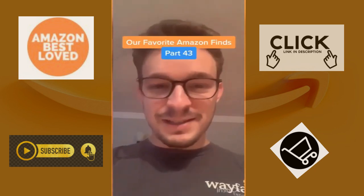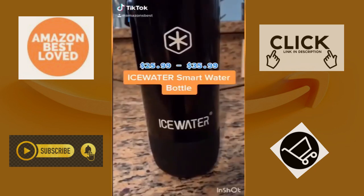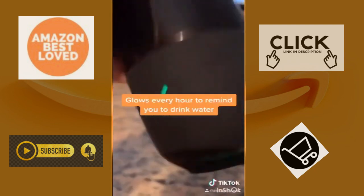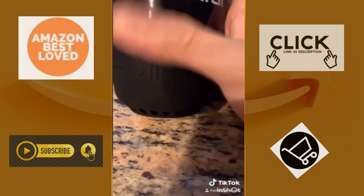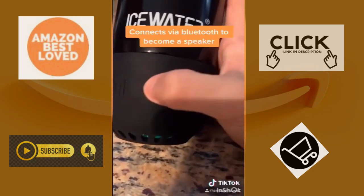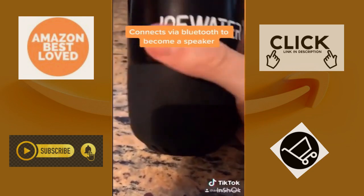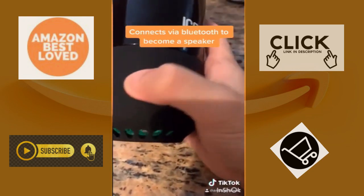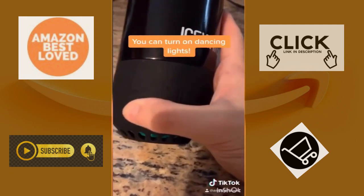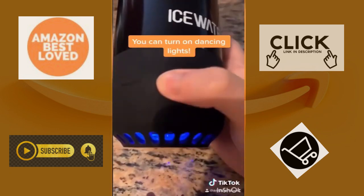Our favorite Amazon finds part 43. This Ice Water is my new favorite smart water bottle. It glows up every hour to remind you to drink water and it charges through USB. It also connects via Bluetooth, allowing you to play and pause music, turn the volume up and down, and skip to the next and previous songs. And the best part is that you can turn on dancing lights on the bottom.